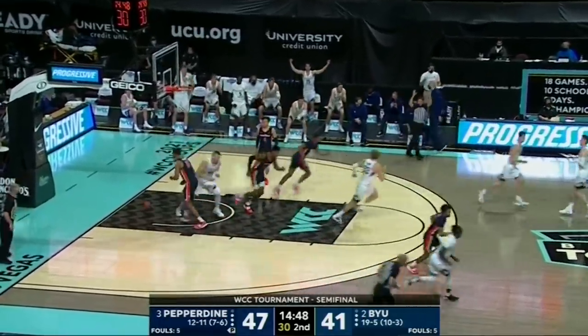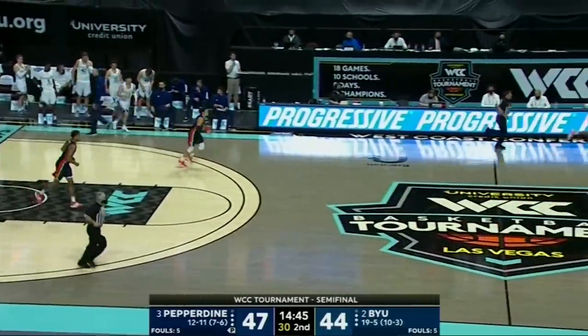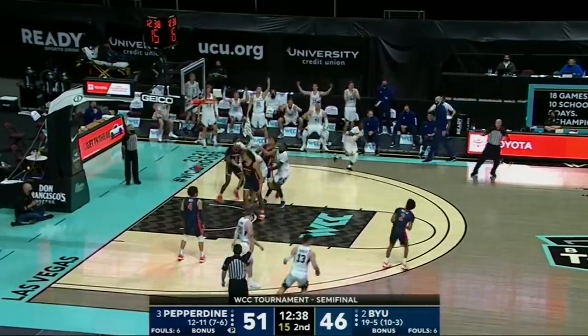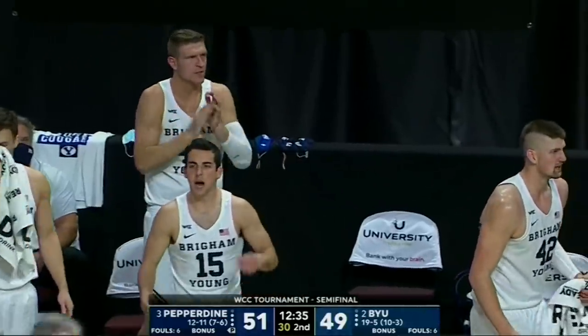Averitt three — there's the answer for BYU! This game has been fun. The advantage for BYU in the first half: they had 22 points in the paint; they only have four so far here in the second half.